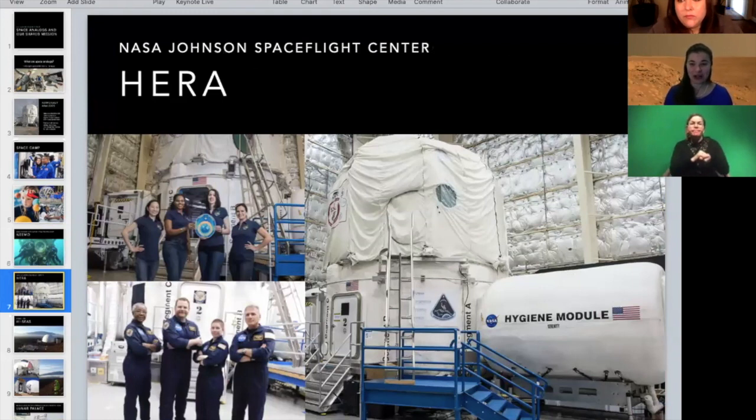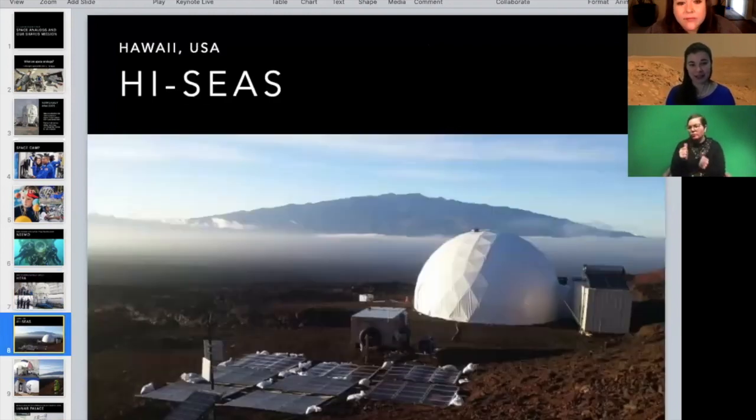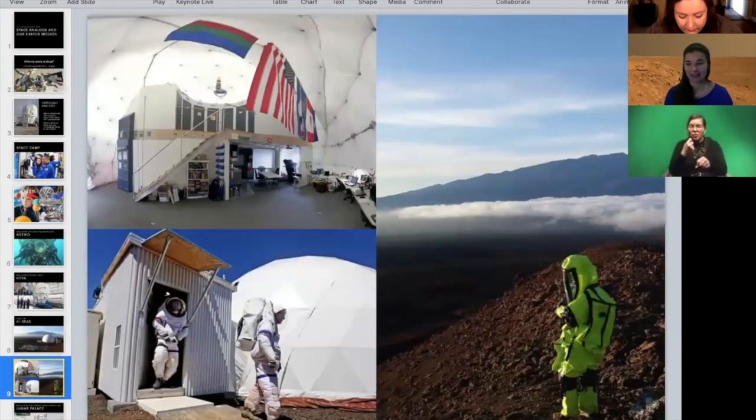Another one run by NASA is called HERA, down in Texas at the NASA Johnson Space Flight Center. These are usually two-week missions with different types of themes, like a nutrition study or looking at what types of teams work best together. Another one also in the U.S. is Hi-SEAS out in Hawaii, and some of these have been three months or even up to a year. They're out in a beautiful part of Hawaii that sometimes actually does look like Mars.